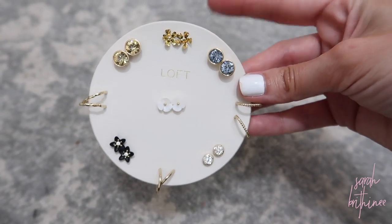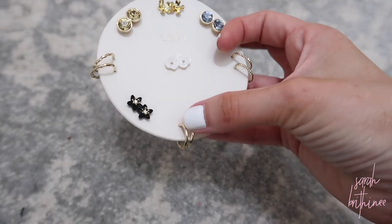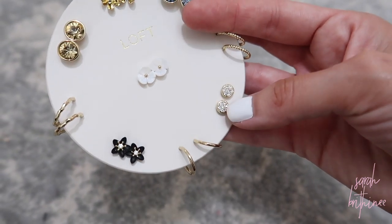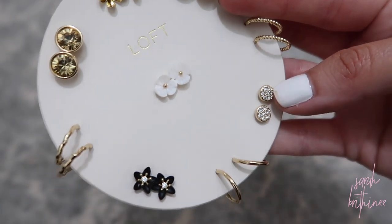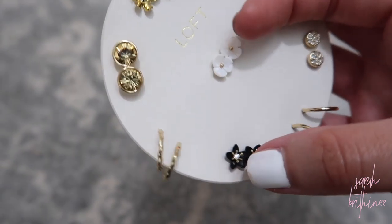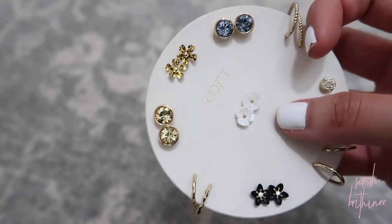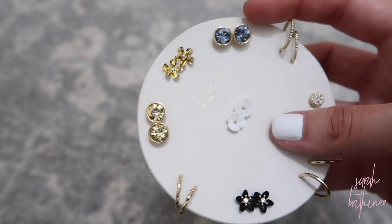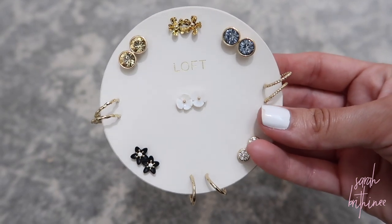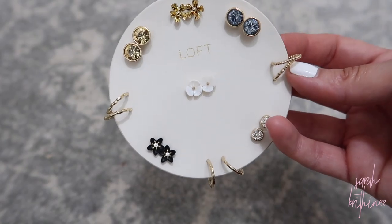This is the set of earrings I got from Loft — I love their earrings. Their sets like this are such a good value for the price. The ones I had on earlier were from this set. There are a couple pairs I probably won't wear, but I know I'll definitely wear all three pairs of the hoops. I really like the flowers too. If you find a set of earrings on there that you like, I definitely suggest grabbing them — I'll link the ones I think are cute below.